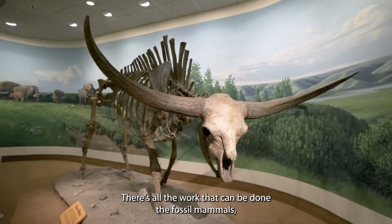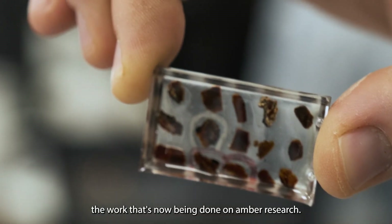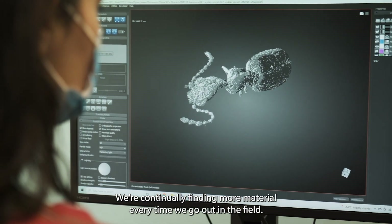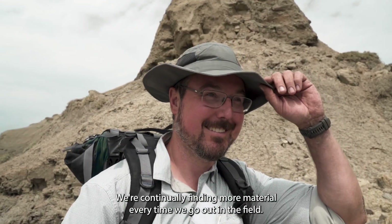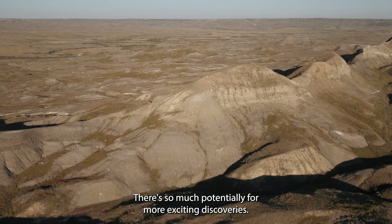There's all the work that can be done in the fossil mammals. There's the work that's now being done on amber research. We're continually finding more material every time that we go out in the field. There have been a lot of important finds in the province — there's so much potential for more exciting discoveries.